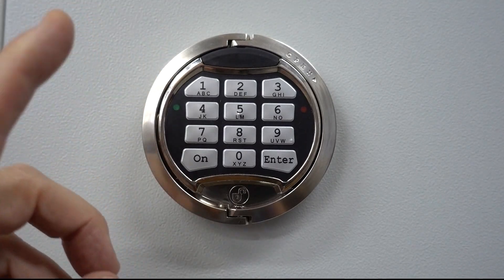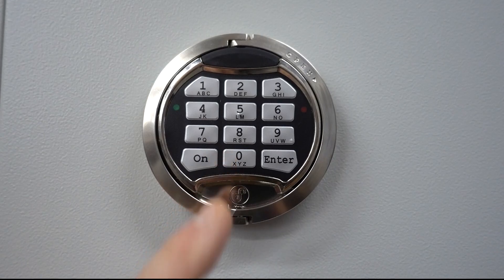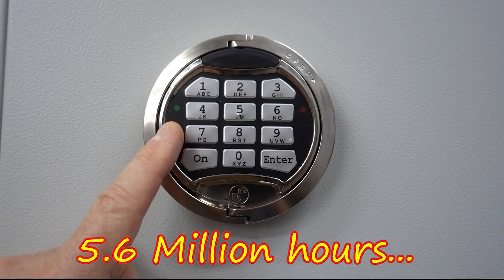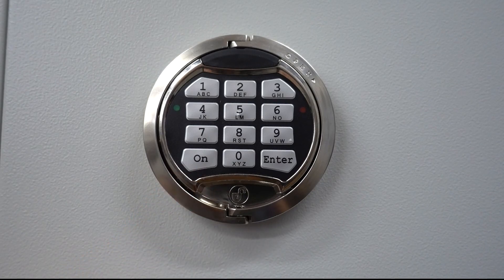With six to eight possible digits, the reason these are really not crackable is the number of combinations combined with the fact that you get three tries before it locks itself for five minutes. Take the number of combinations, divide by three, multiply by five minutes, and it's literally probably years to try all possible combinations to crack your way into one of these locks.